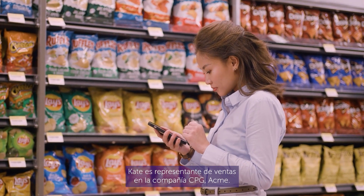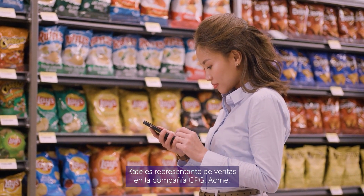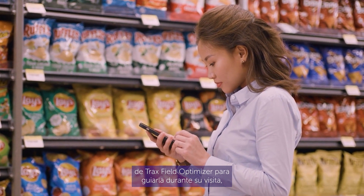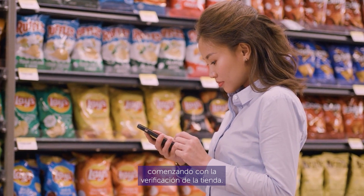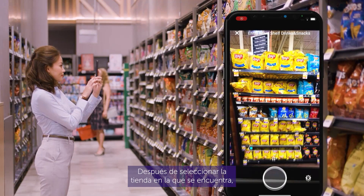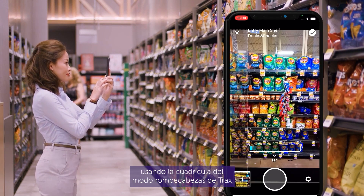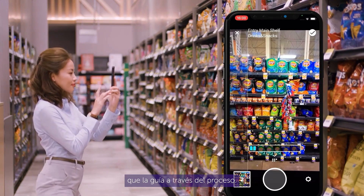Meet Kate. Kate is a sales rep at CPG company Acme. Kate can use Trax Field Optimizer's mobile application to guide her throughout her visit, starting with the store check. After selecting the store she is in, Kate starts taking pictures of the main shelf using Trax's puzzle mode grid that guides her through the process.